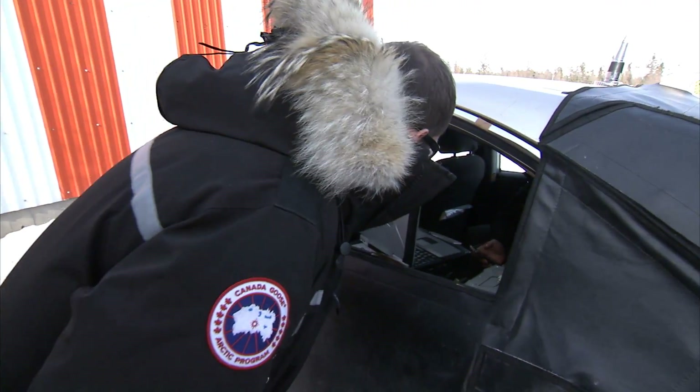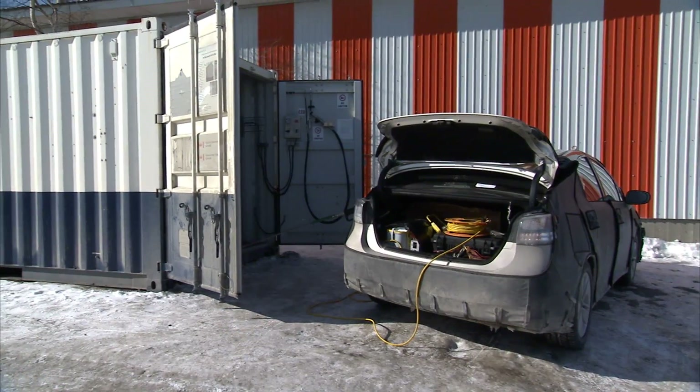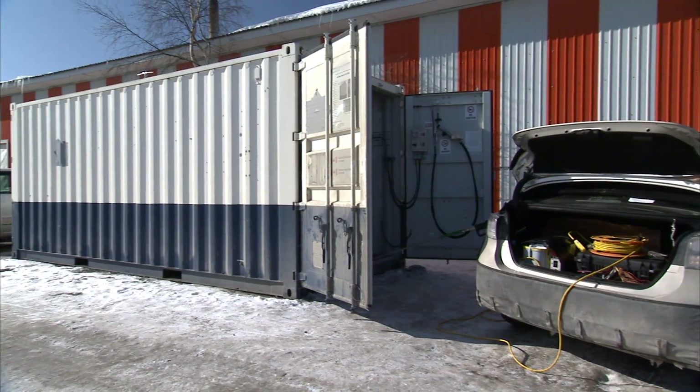I'm standing in our mobile fueler that we brought here to Yellowknife, Canada to refuel the fuel cell vehicle we have out here. Obviously, there's no hydrogen station out here just yet, so until that comes to fruition, we have to bring our hydrogen with us whenever we do testing.